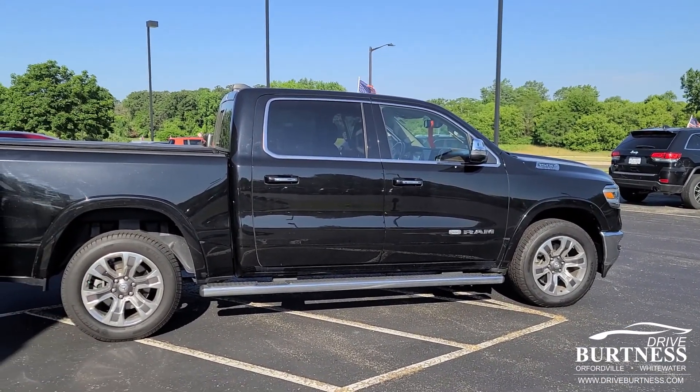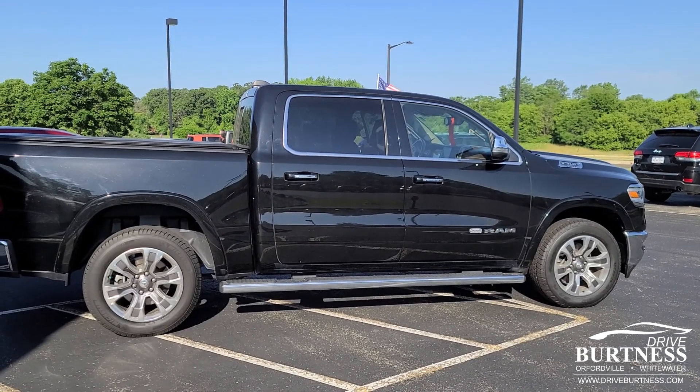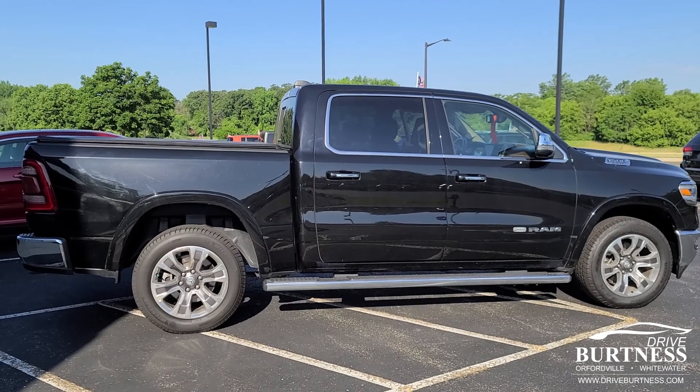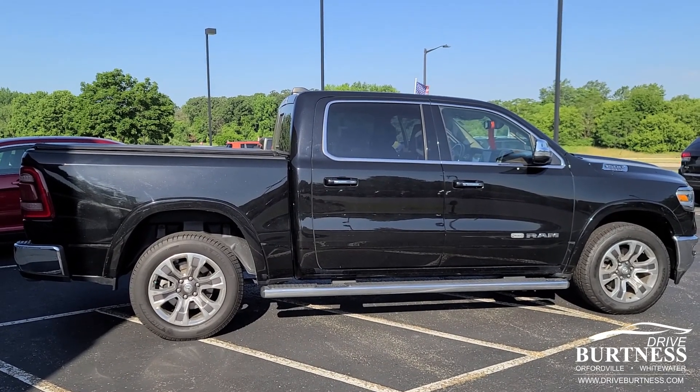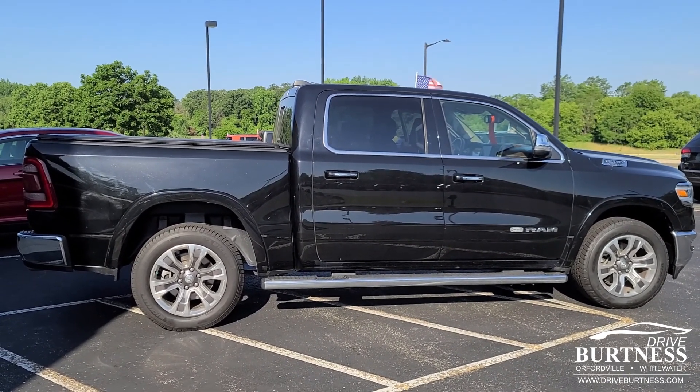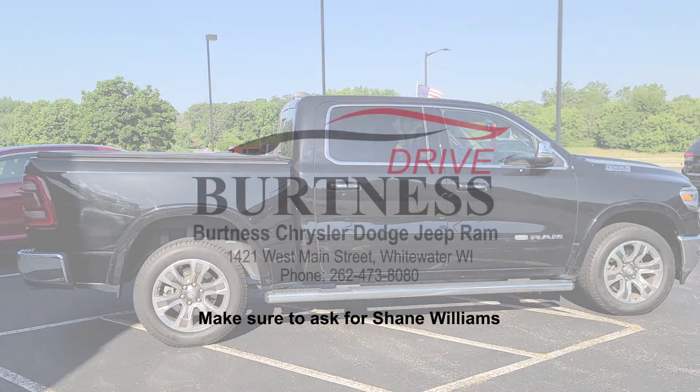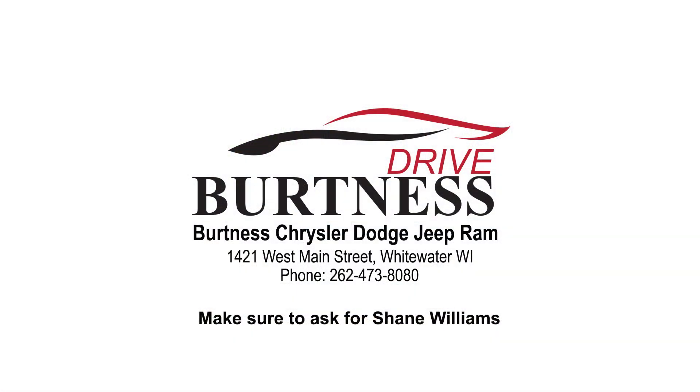At Burtness Chrysler Dodge Jeep and Ram, 1421 West Main Street in Whitewater, Wisconsin 53190. Or you can give us a call at 262-473-8080. Please ask for Shane or Matt. Thank you for your time. Have a great day.